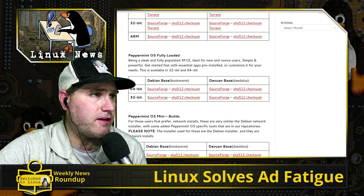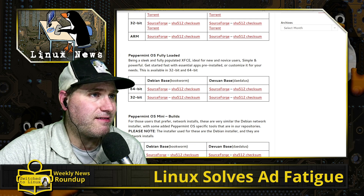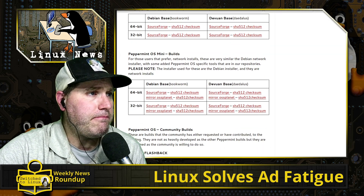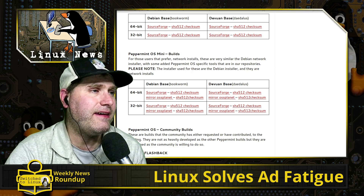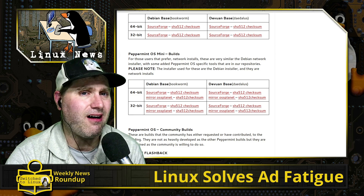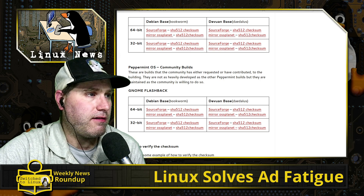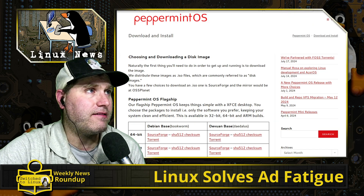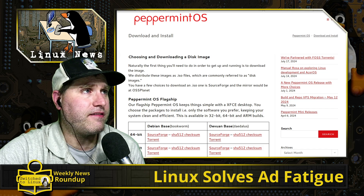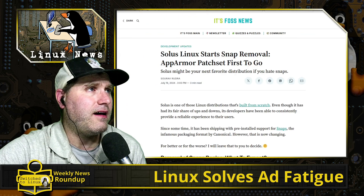The fully loaded build is a fully populated XFCE edition for novice users — simple, powerful, fast, with essential pre-installed applications. It's available in 12 and 24-bit but no ARM. There's also a mini version, similar to the Debian net installer, where you choose what to install during setup. They also have a GNOME Flashback option in 32 and 64-bit for both Debian and Dev1 bases. Peppermint is putting out a good range of distros.